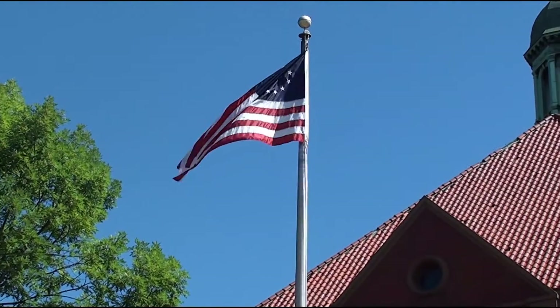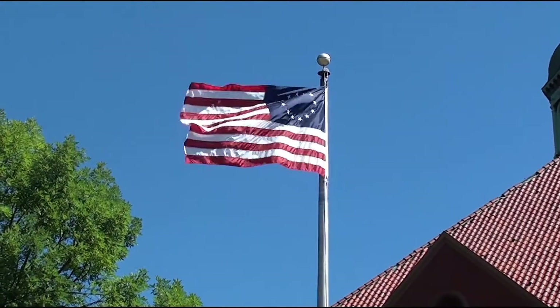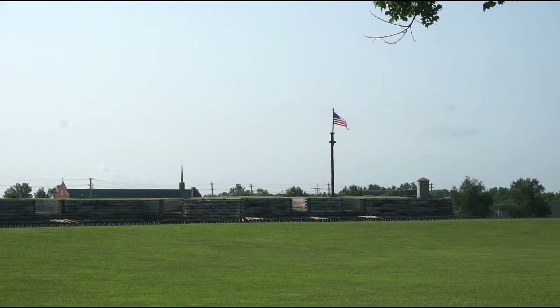While it is known that a flag was constructed and flown at the fort during the siege, the actual design of the flag itself is less clear. Did the flag have stars and stripes, or was another flag design used?